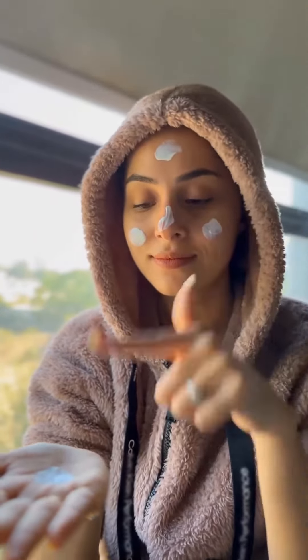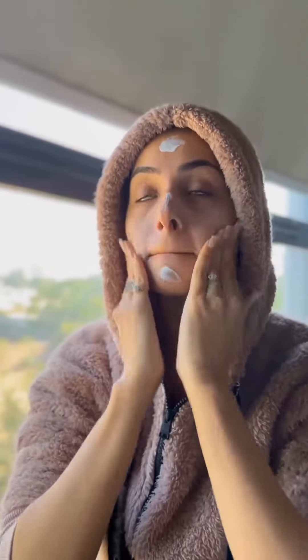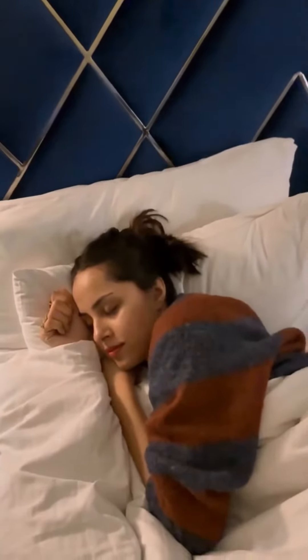Step four: your day and night creams provide the final layer of active ingredients together with moisturization, and they do very different jobs, so you need both. The day cream is designed to help protect your skin from daytime aggressors, while the night cream is designed to restore, replenish, and lock in moisture while you sleep.